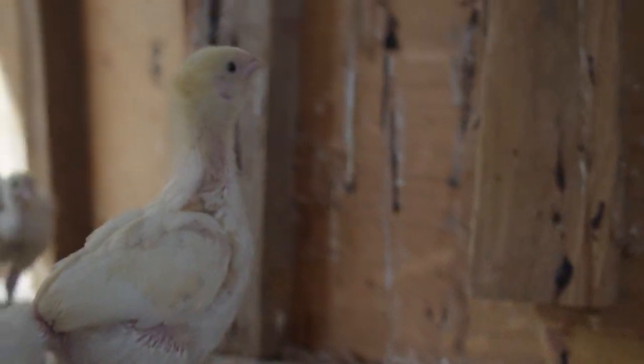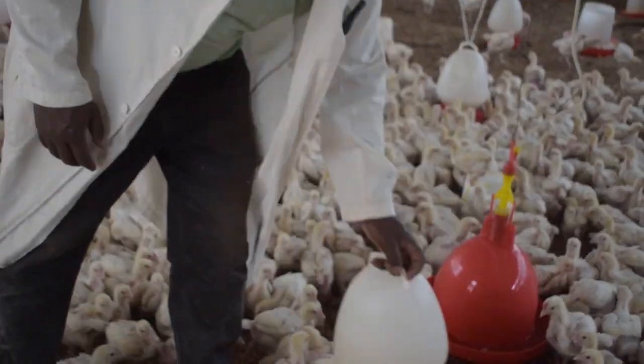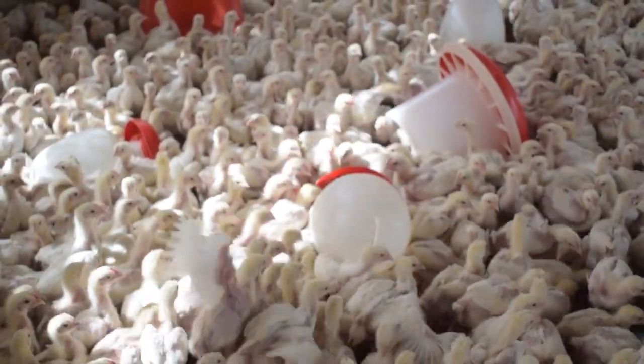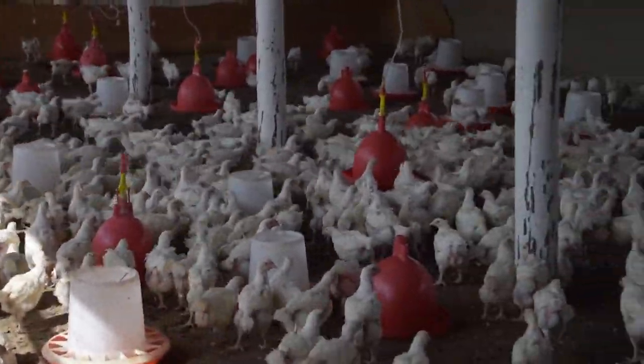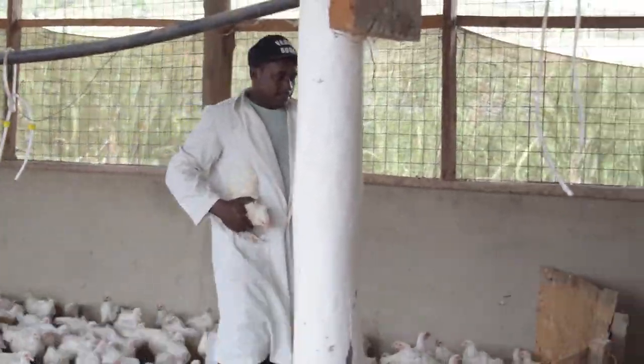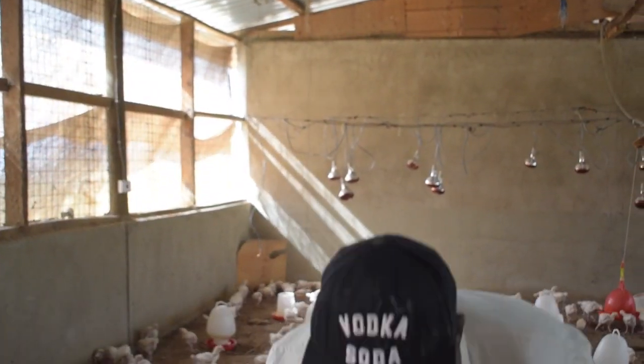At three weeks old, the chicks move out to the chicken runs, where they continue to mature over the next few weeks. You can see how much love their caretaker gives them. Here, they can also roam around the area and get plenty of exercise.